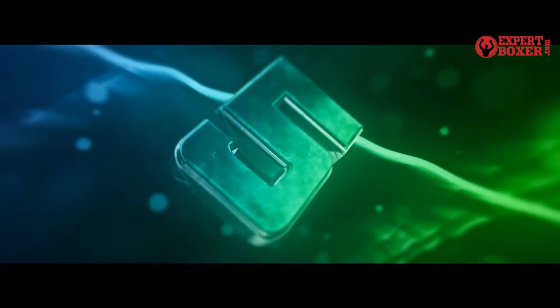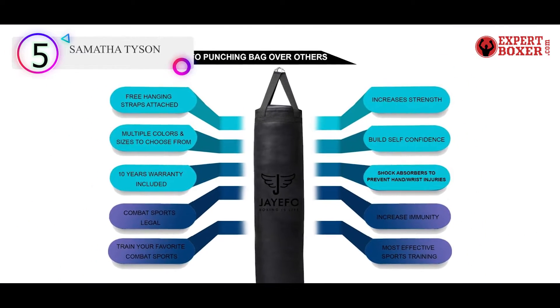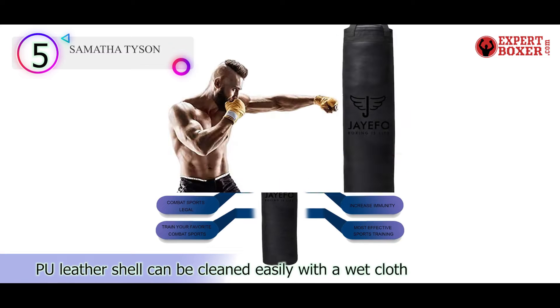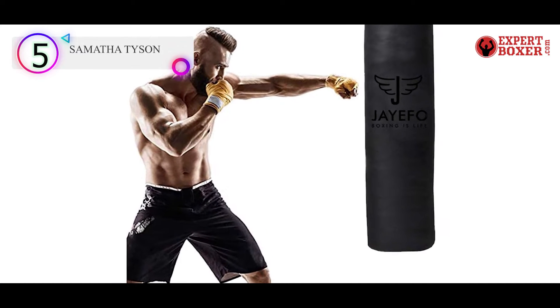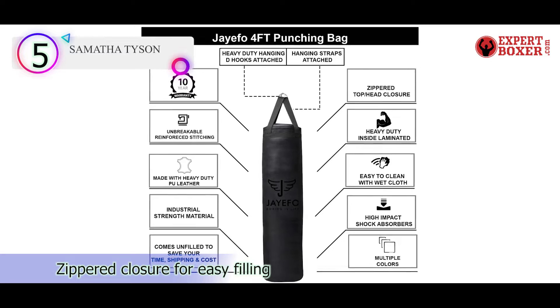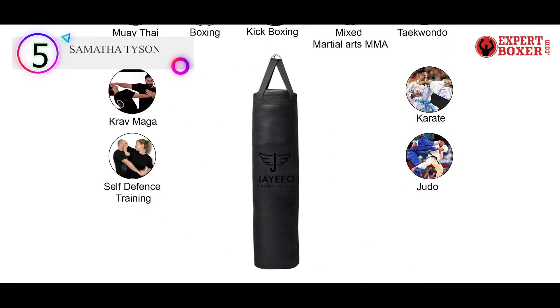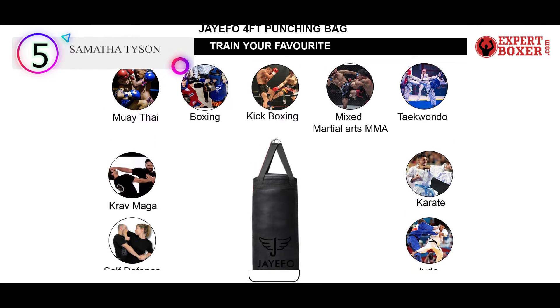Number 5 on our list is the JFO Sports Hanging Heavy Bag. This industrial strength punching bag is made of a heavy duty outer shell and stainless steel chains. The manufacturer backs up the heavy bag's durability with a 10-year warranty. The reinforced stitching makes it an ideal low-profile option for fitness spaces so you can throw punches freely without worrying about damaging or ripping the bag.